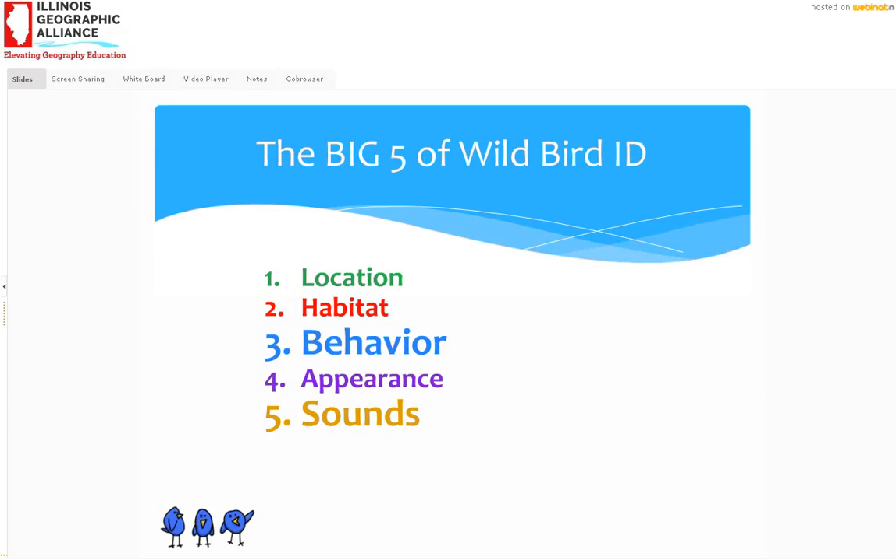Just to review, the big five of wild bird identification we went over: location — where you are and what the range of your bird is; habitat — and you can mark up your field guide; behavior — especially flight pattern and feeding; appearance — what it looks like; and sounds. Everyone is making peregrine falcon noises — good, do that in a really small space and it sounds even louder.